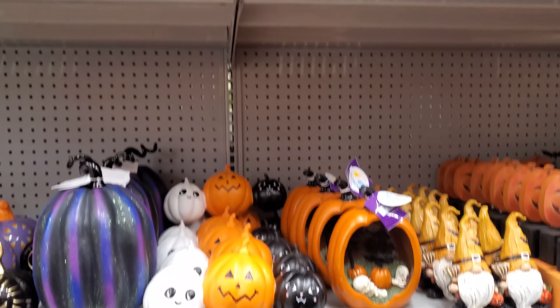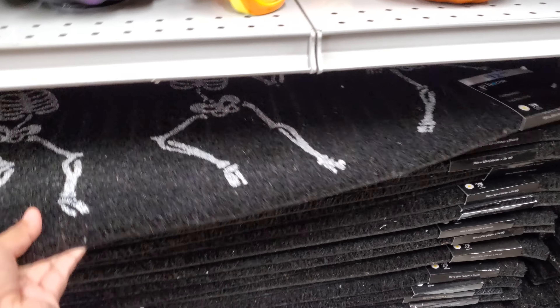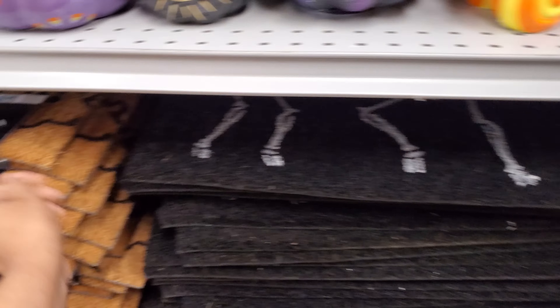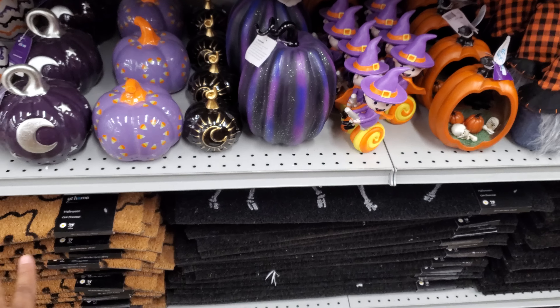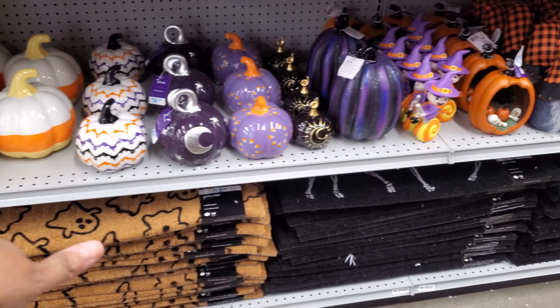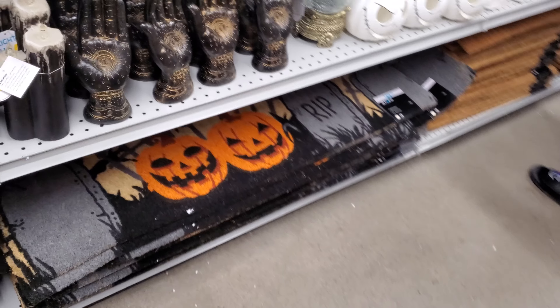Gnomes! Are these new? Let's see — $12.99. The dancing skeleton crew and the ghost one, $12.99. I'm hoping in TJ Maxx and Marshall's we find doormats that when you step on them they make music, because they have one for Christmas and one for Halloween as well. Then we have this graveyard one for $29.99.